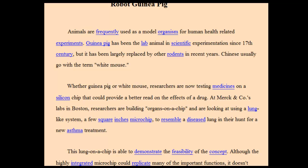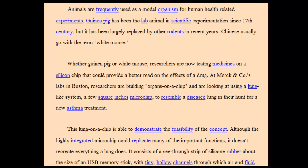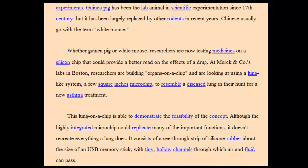Chinese usually go with the term white mouse. Whether guinea pig or white mouse, researchers are now testing medicines on a silicon chip that could provide a better read on the effects of a drug.